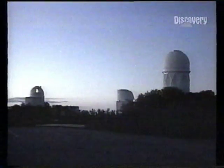Optical observatories like Kitt Peak, Arizona, welcome visitors. So too does the Anglo-Australian Observatory in New South Wales.